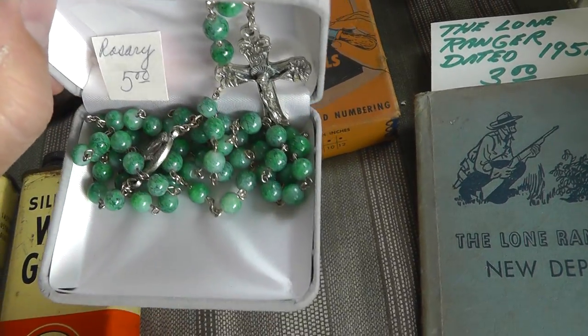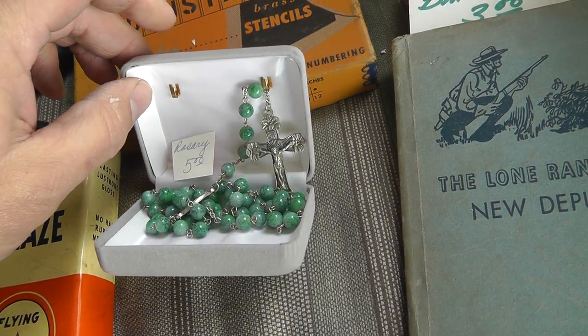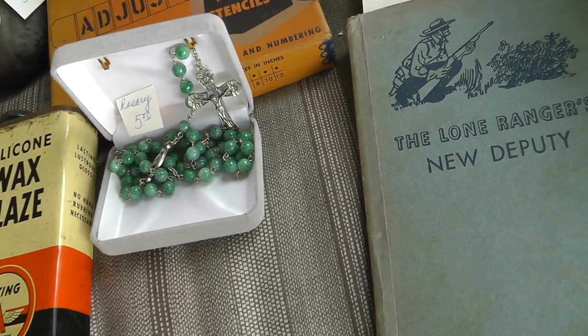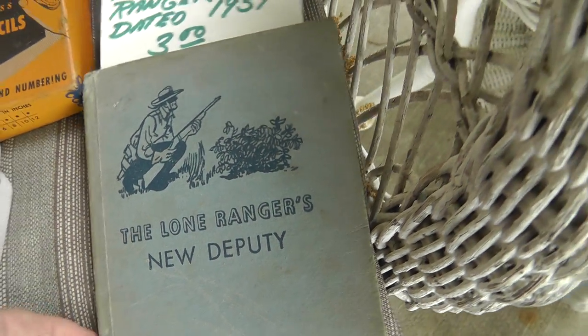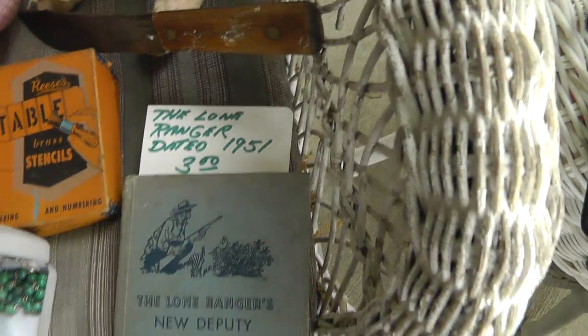A rosary — it's a nice one. Never looked to see if it was sterling or anything, but rosaries do well for me. Five bucks on that. Also a Lone Ranger book — $19.50, $151 book — three bucks. Not worth a whole lot.